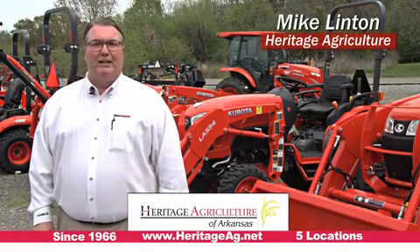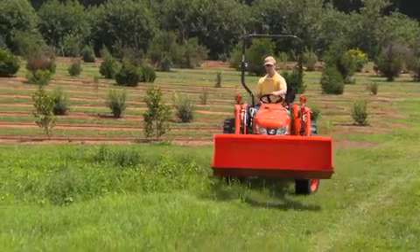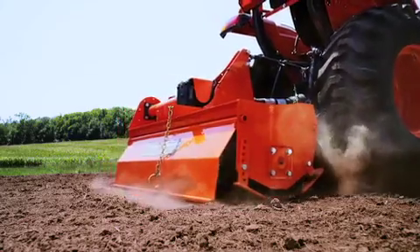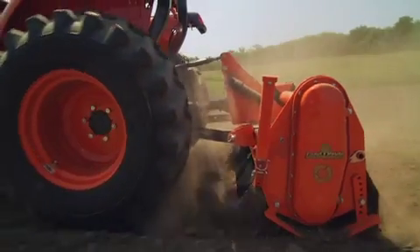Hi folks, Mike Linton with Heritage Agriculture. Kubota's L2501DT packs performance into one easy to operate compact tractor. Designed for all day operator comfort, the L2501DT makes mowing, digging, hauling and lifting quick and simple.